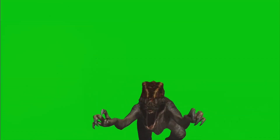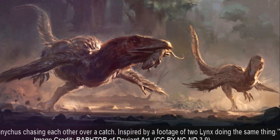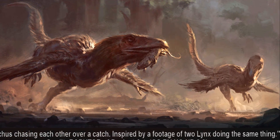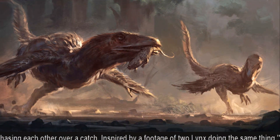Can you imagine running that fast? The sheer speed and agility of these creatures are mind-boggling. You'd need a big tail to help you stay balanced, too. Just like a tightrope walker uses a pole for balance, the Velociraptor's tail was essential for its high-speed pursuits and agile maneuvers.